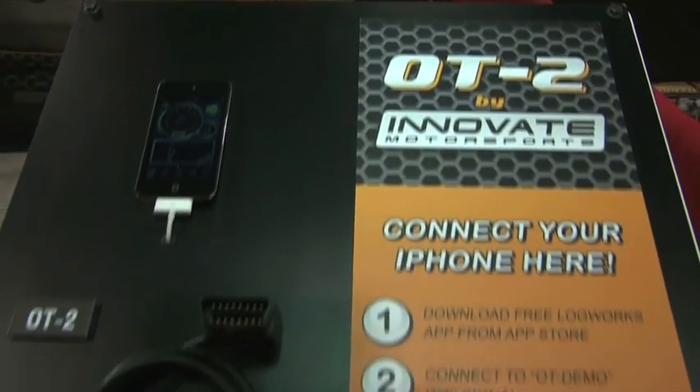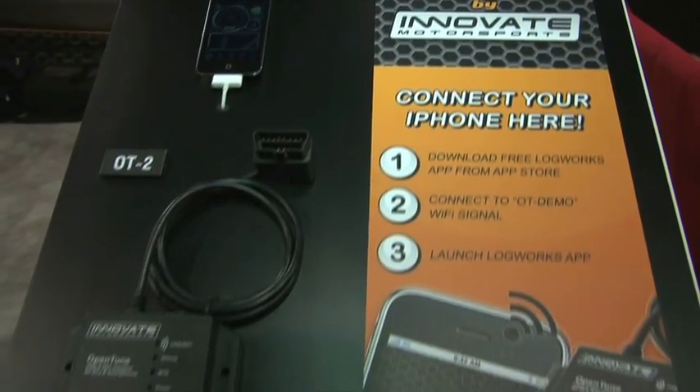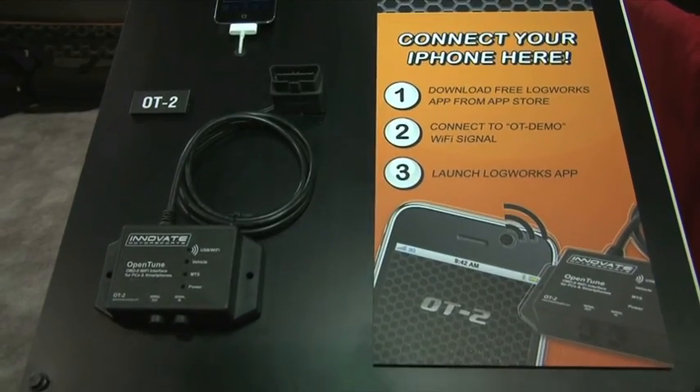I'm here at SEMA 2010 with Cort from Innovate Motorsports and we've been talking about the OT2. Tell me a little bit about this product. The OT2 is an OBD2 Wi-Fi interface. You can connect it to any vehicle 1996 and above. You connect it under the dash and it communicates via Wi-Fi to your Apple iPhone or iPod Touch.